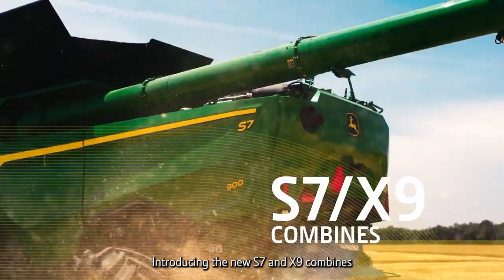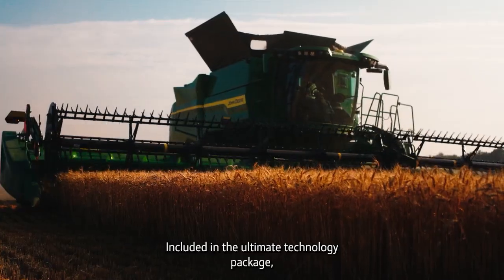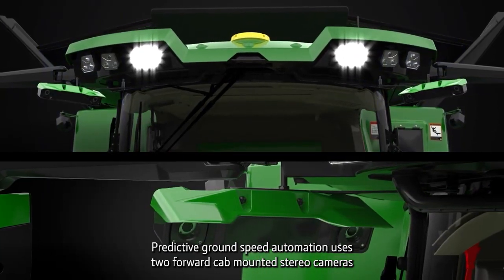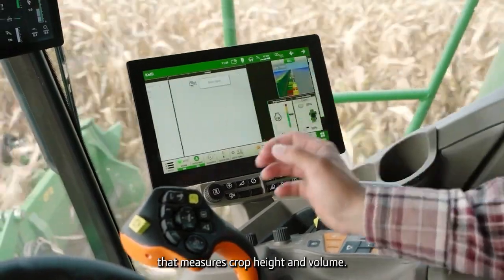Introducing the new S7 and X9 combines, with Predictive Ground Speed Automation. Included in the Ultimate Technology Package, Predictive Ground Speed Automation uses two forward cab-mounted stereo cameras and pre-harvest satellite field images to create a predictive field map that measures crop height and volume.